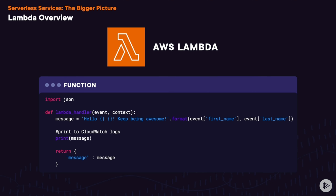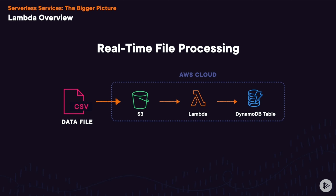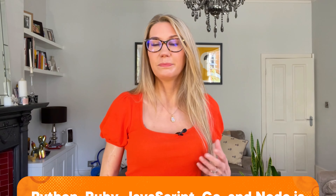We can use Lambda to build applications that are event-driven, so the code only runs when a particular event triggers it. For instance, if a new file is saved in S3 or if an update is made in a DynamoDB table.